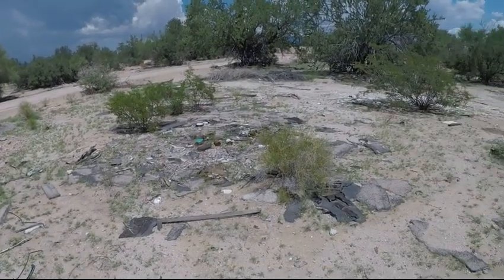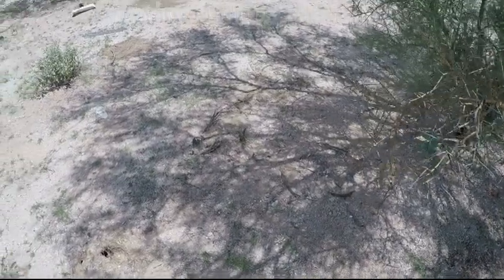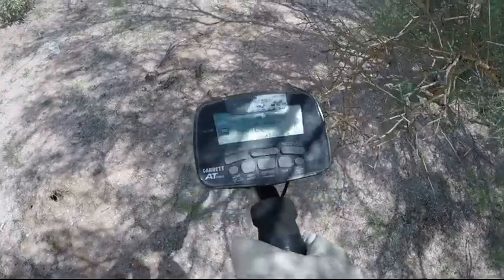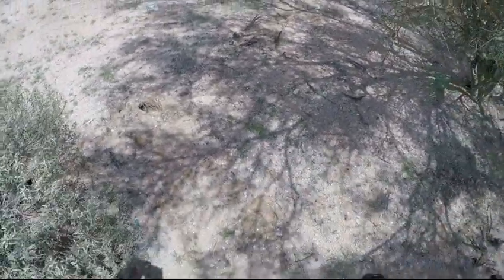We're going to film this because this is a new area we're going to try and detect - see what we can find. I got a good solid 86 right here. I'm going to call Mike over and see if he can film this and we'll do a live dig.